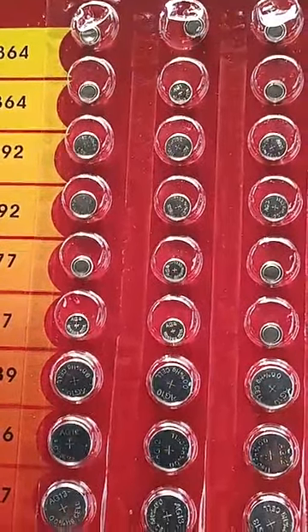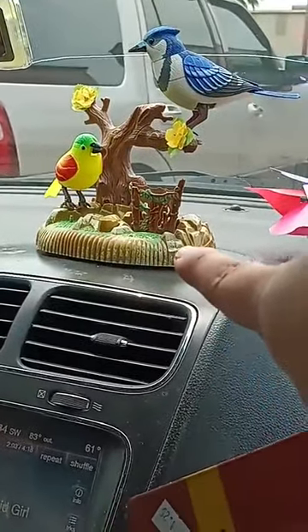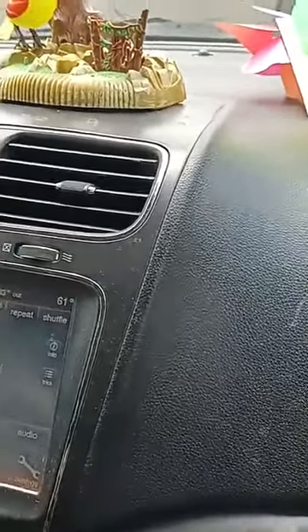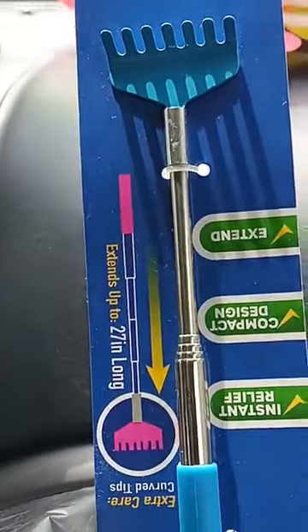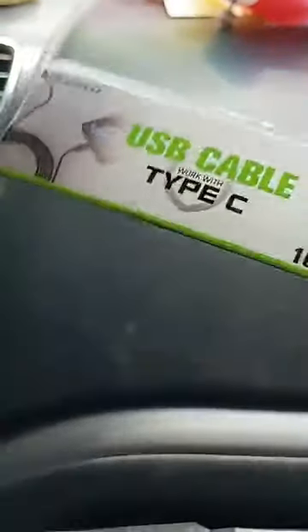We also bought AA batteries because if you're going to get the little birds, you need to buy the batteries separately — they don't come with them. He ended up buying a cable charger for my phone for about two bucks. And then he bought a back scratcher. This one doesn't have a price on it but I'm assuming it's around $1.25. And this was the charger cable that he bought.